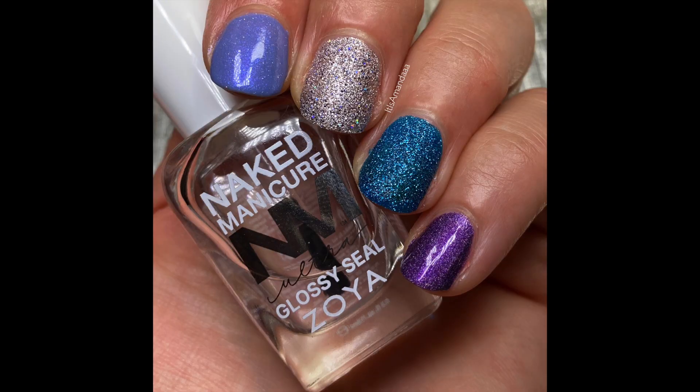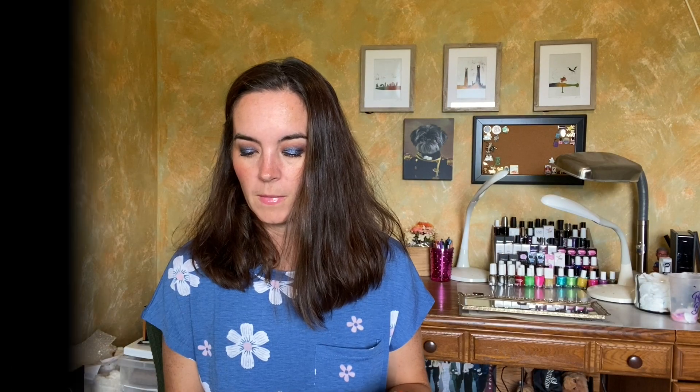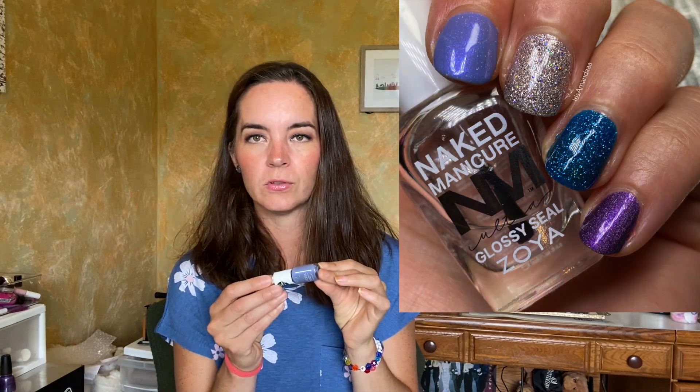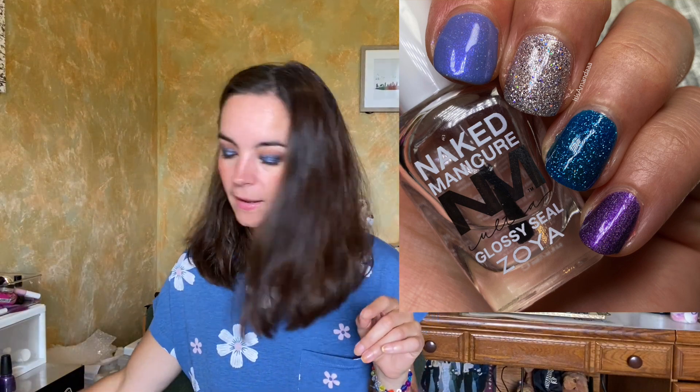Next we had the textured manicure. This was Zoya Liberty and Zoya Tilly. I love the pixie dust from Zoya — I am keeping these. These are beautiful. I wish that these would make a comeback. And then we had this little guy from Nailtopia called Grapeful for You — a really pretty lavender with a really strong purple shimmer. I'm a big fan of the Nailtopia polishes. Keeping that one.